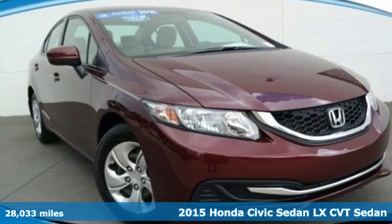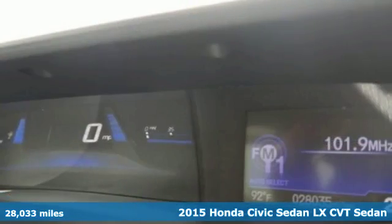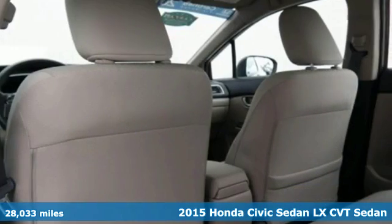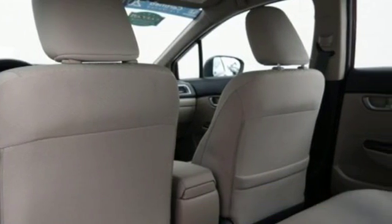It's a certified 2015 Honda Civic Sedan. It's efficient and fun, practical and fun. The Civic is perfectly suited for your life and fun.